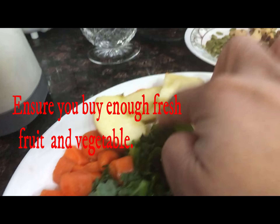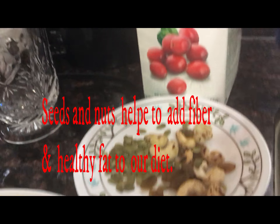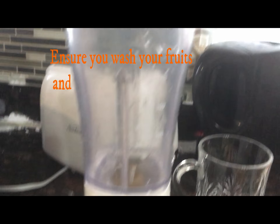First of all, I always ensure that I purchase enough fruits and vegetables, especially green leafy vegetables like kale, romaine lettuce, or spinach.